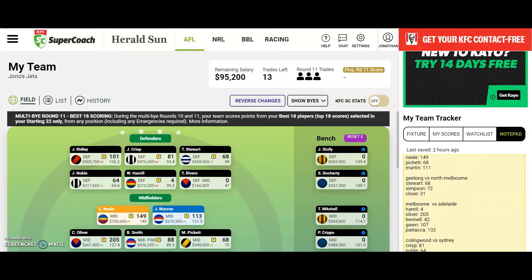Geelong vs North Melbourne. Geelong cruised to a 33-point victory, although it could have been more as they were very inaccurate, scoring 13 goals 12. The Cats were simply on another level as they sent the Roos crashing back to earth. Myers was a standout performer with 4 goals. I bought in Stewart, which at the time seemed a really good option — 68 was a really poor score, but he had a really low break even so he still went up. I'll keep him, hopefully that's just an outlier. Simpson scored 72, showing he still has a lot of potential to go up in price. And Close scored 31, but he should still be going up in price.